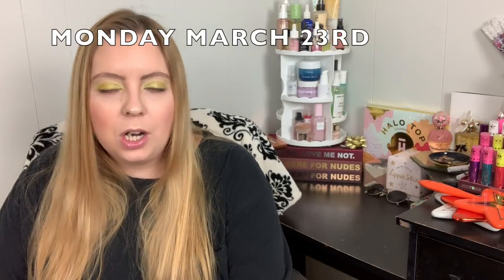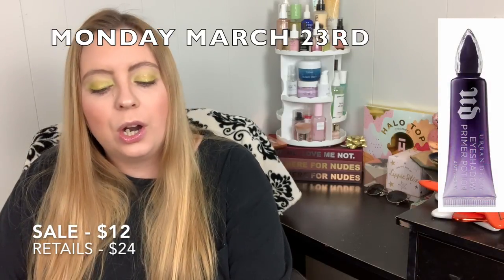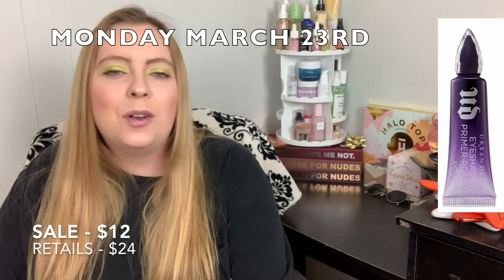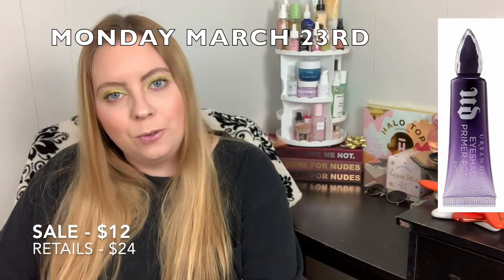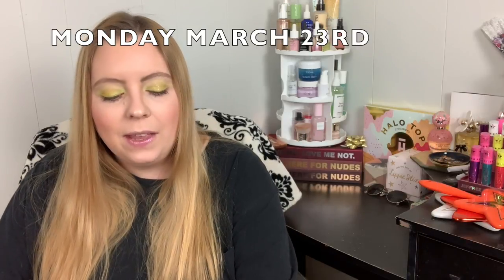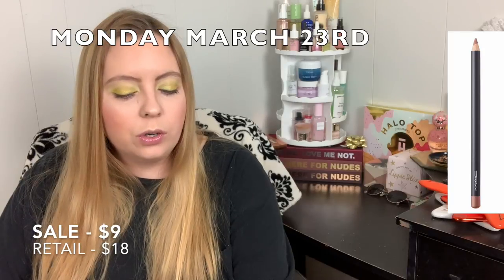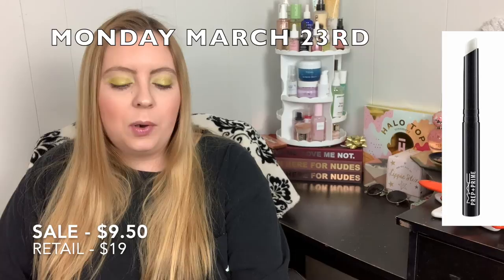Monday March 23rd, you can get the Urban Decay Eyeshadow Primers — excluding travel sizes — for $12.00. If you've been wanting to try an eye primer or have gotten it as a sample with a palette purchase, now you can get the full size for $12. You can also get the MAC Cosmetics Lip Pencil in shades Whirl or Soar for $9.00, and the MAC Cosmetics Prep and Prime Lip for $9.50.